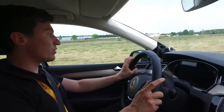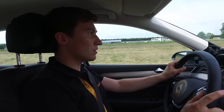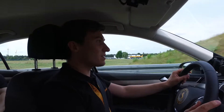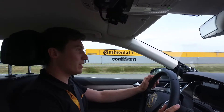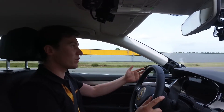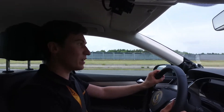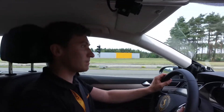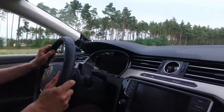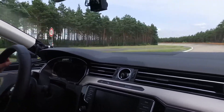In this demo car the warning comes after around two seconds of eyes off the road. But in a real car it would be dependent on the speed you're driving — driving in a city is different from driving on the highway. So on a production car, the threshold is speed-dependent.